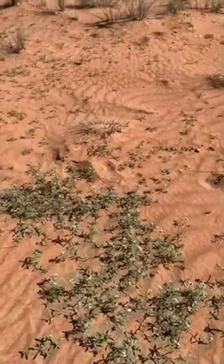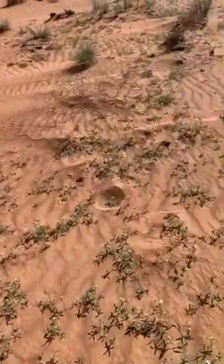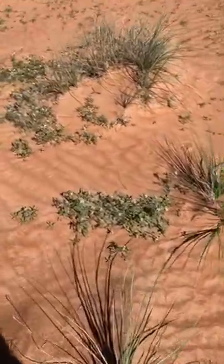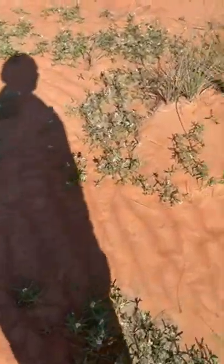I can show you — I see one butterfly, many birds, many beautiful creatures. Now you can see here in the desert.